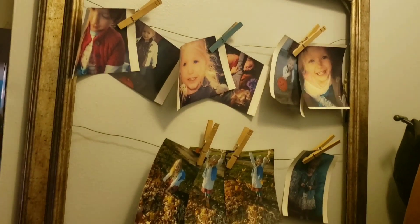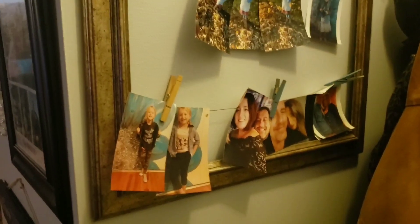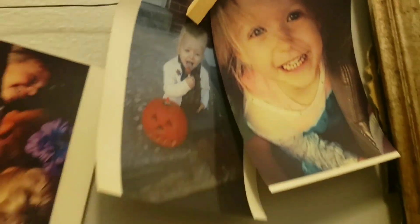Some more pictures downstairs — this is where you would come into our house. I did this picture frame and put wires in it. I've actually had this one for a really long time, five or six years. Some more pictures, more from when Kenzie was younger. Look at that face. These are some of my favorite moments.